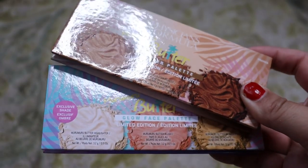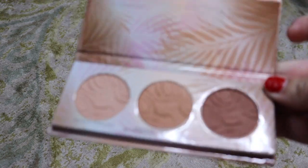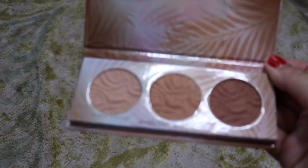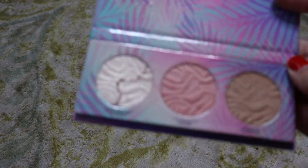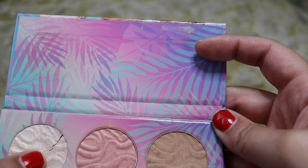Next we're going to do these two Physicians Formula palettes — one is a bronzer palette and one is a Glow Face palette. This one is three of their Murumuru bronzer — not getting rid of this one, we like that. And also love this one. We got a crack in this guy — I need to press him back together. We're going to be gentle, but we're still going to keep this one.